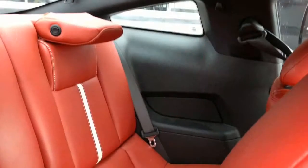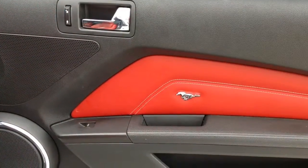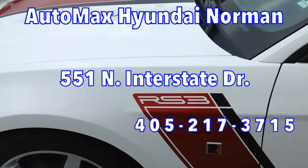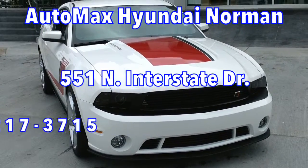Come test drive this 2012 Roush Ford Mustang GT today, only at AutoMax Hyundai Norman, 551 North Interstate Drive on the mile of cars, or call 405-217-3715.